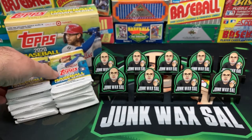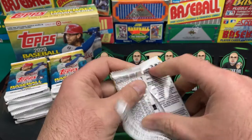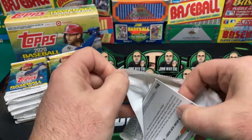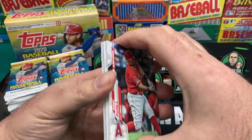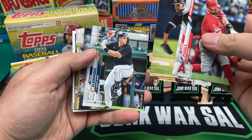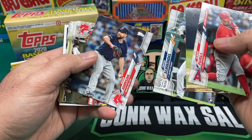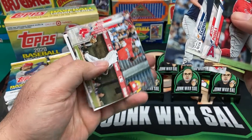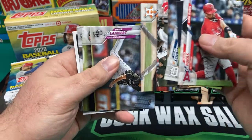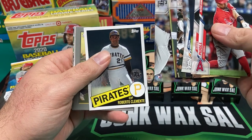We're back getting into these packs — 16 packs of 16 cards per box. First pack not opening easy, but let's see what we get. We got Pooles, Steve Cishek, Frank Schwindel, Brian Johnson. Cards going every which way. David Ortiz, Zach Greinke, Lambert, Clayton Kershaw, and an '85 throwback design Roberto Clemente.